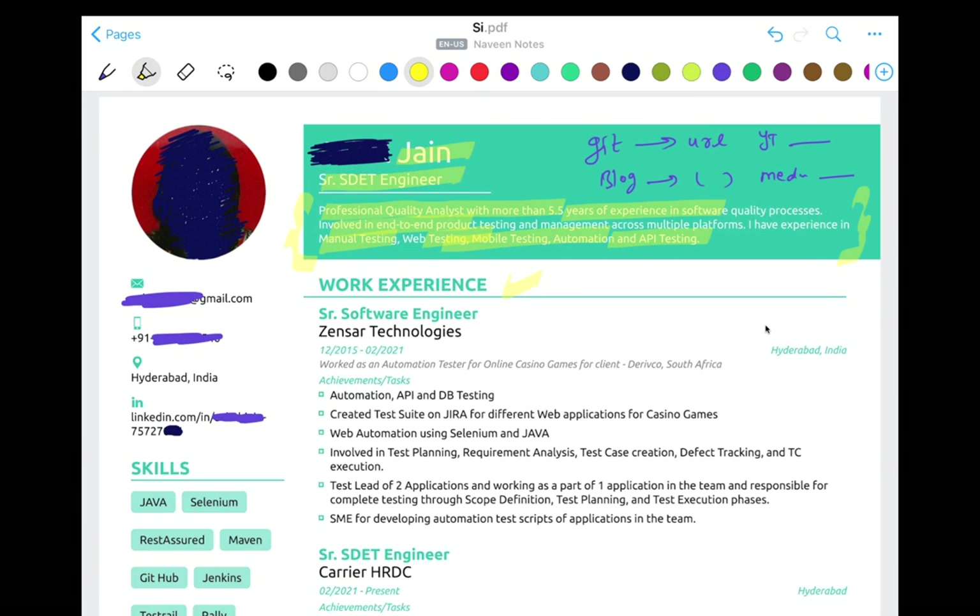Then start your work experience section — where exactly you're working, and mention just a one-line description. If you're in a service-based company, mention the client and location. You don't need to write long paragraphs about the application. Then write your different achievements, tasks, and responsibilities. You can add more points according to your experience — your involvement, ownership, responsibilities, and achievements.